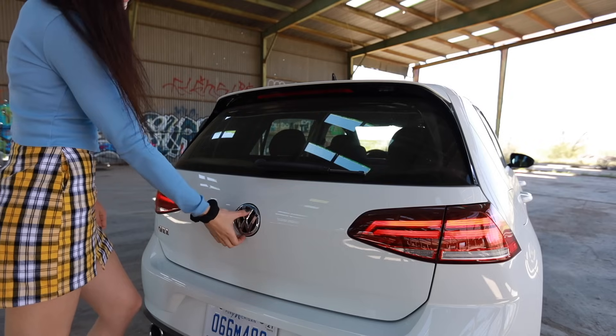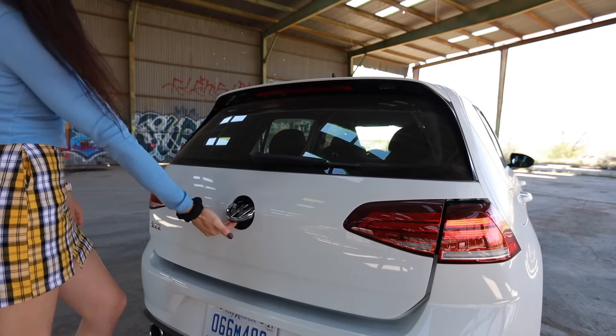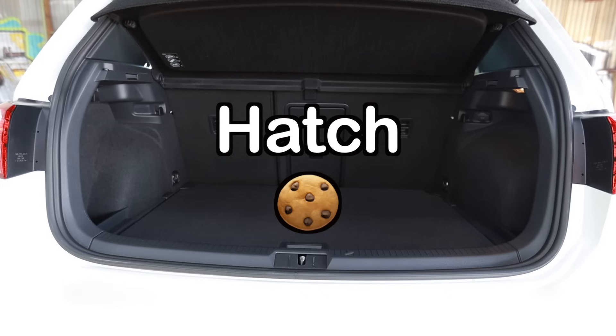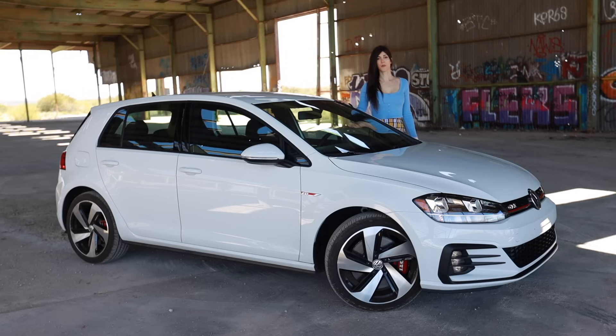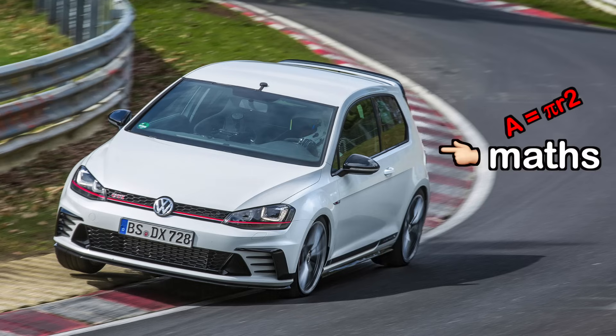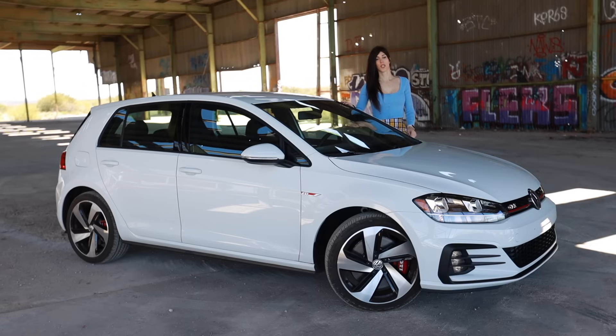I hope Volkswagen continues to do weird things like make the hatch opener your rear logo — that is so cool. I was pretty bummed out when they dropped the three-door version of the GTI and the Golf R, because it was the same size car dimensionally, it just had less doors. Let me know in the comments below what do you prefer — a three-door hatch or a five-door hatch?